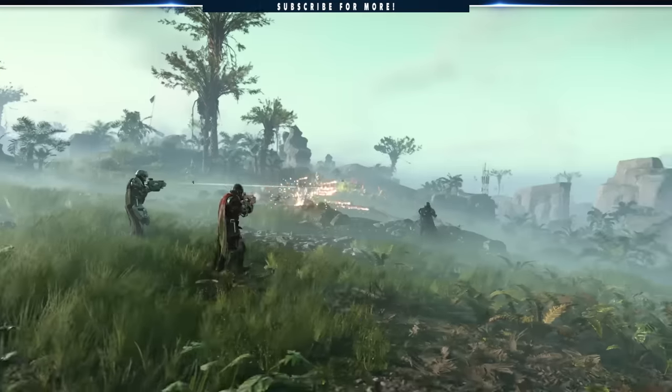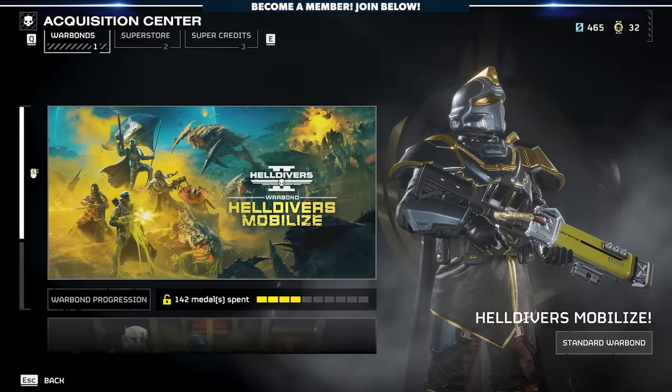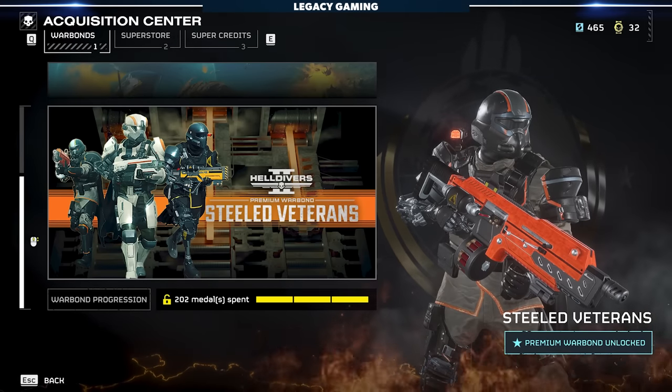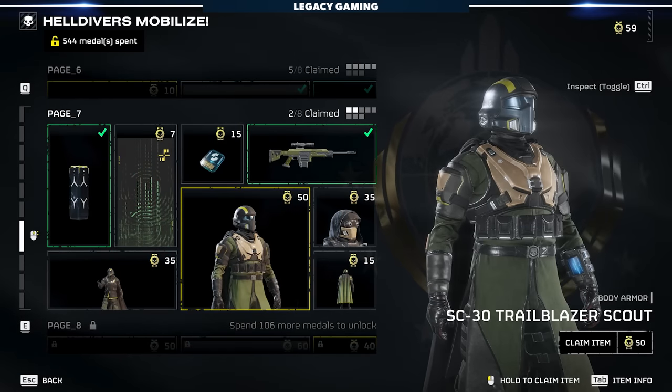It's important to start with this: if you're freaking out a bit because you haven't completed your other warbonds, don't worry, because Helldivers Mobilize and Steeled Veterans isn't going anywhere. The Helldivers team said they would never expire warbonds, which means you can keep investing in the old gear while simultaneously investing in the new stuff. And there is some exciting new stuff to talk about.